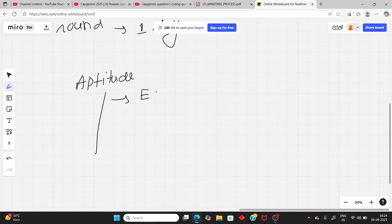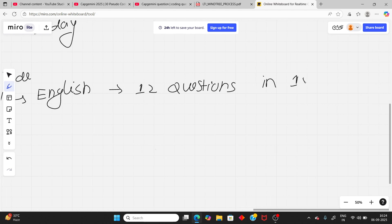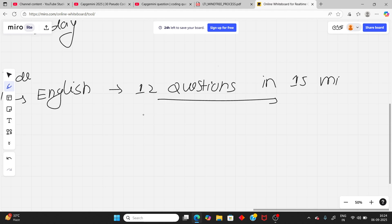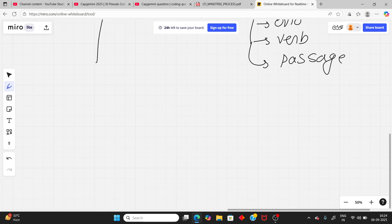They call it aptitude, but it is actually content — not only aptitude. The first section is English. In English you will have 12 questions in 15 minutes. The question types include finding errors in sentences, verb-related questions, and there will be one passage with 3 to 4 questions from it.